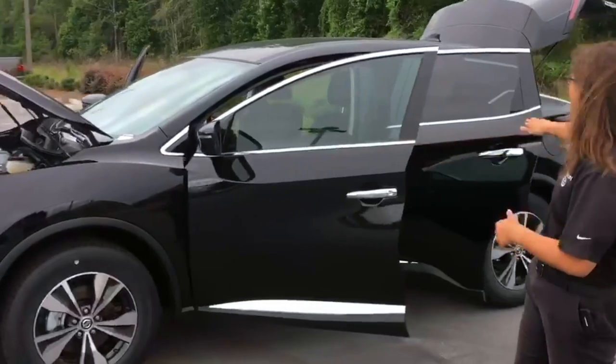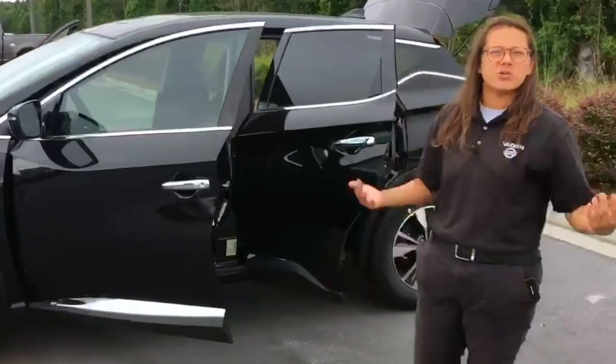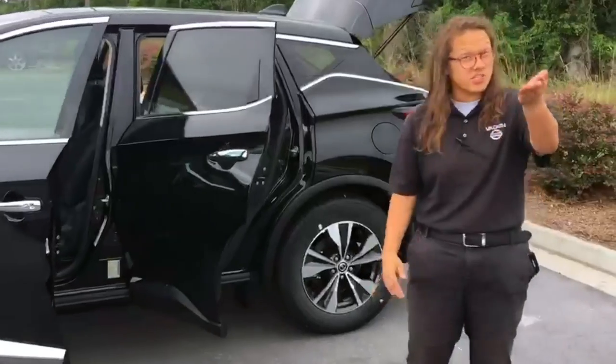You'll see here you have the wraparound headlights and taillights that come around the vehicle, so that you can make sure that you're being seen on all sides and people can see you on all sides.